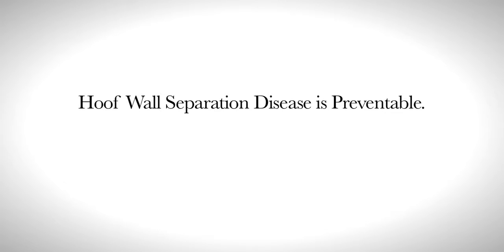Hoof wall separation disease is preventable. Test your breeding stock.